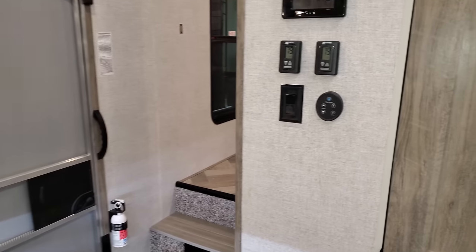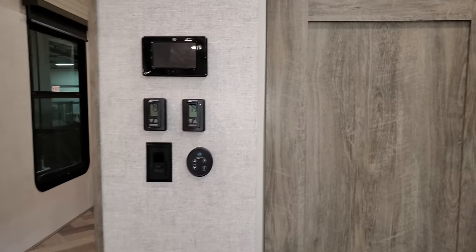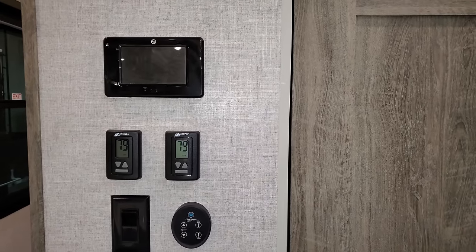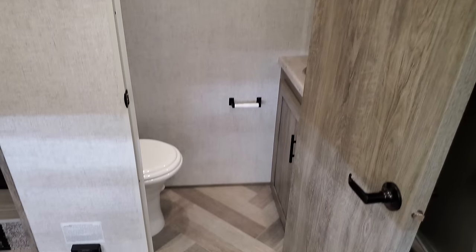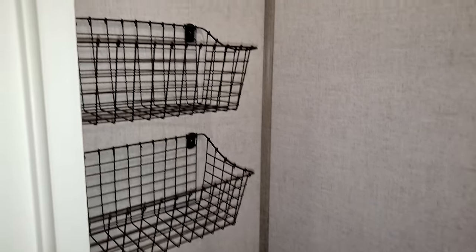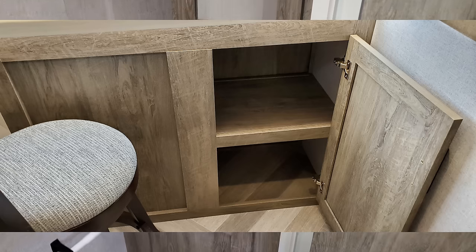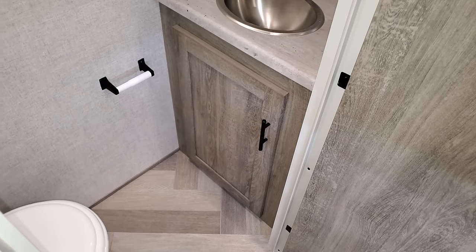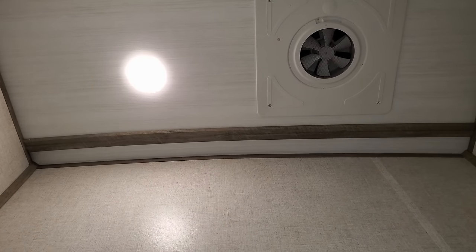The control area has dual air conditioner controls, a fantastic fan control, ceiling fan control, and the automatic leveling jack system control. Behind one door is the half bath section with a foot-flush toilet, little baskets, a medicine cabinet, and a sink area. This is great for guests sleeping on the sofas — they can use this without entering the main bathroom. There's also a little exhaust fan with a wall switch.